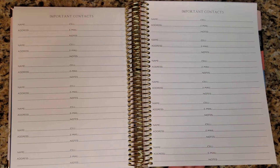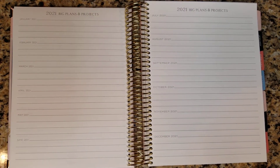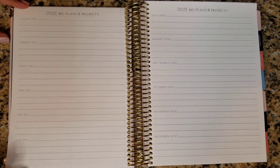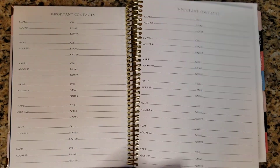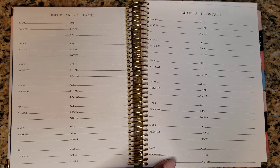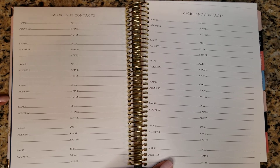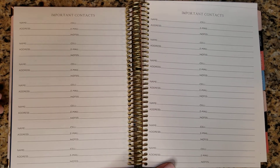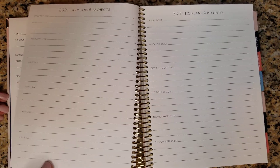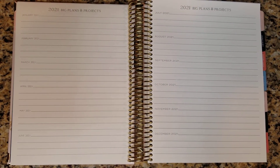Traditionally, with cell phones, paper ways of tracking numbers isn't really a thing these days. But because this will be my kind of lifestyle planner and I can have it as a reference point for my husband, I will keep some important contacts in here — like my kids' teachers and common people that we may need to reach out to should something happen with one person's phone. So, 2021 big plans and projects — I love this section.